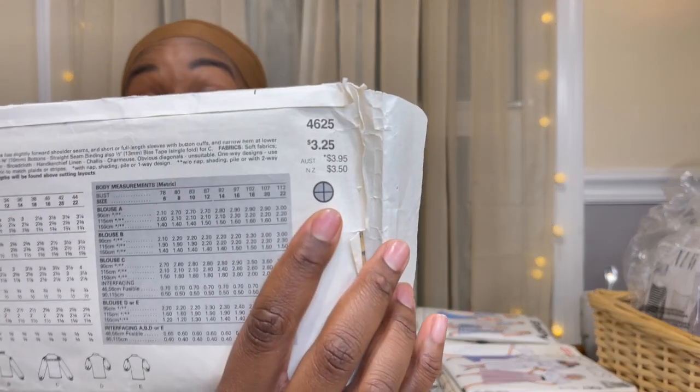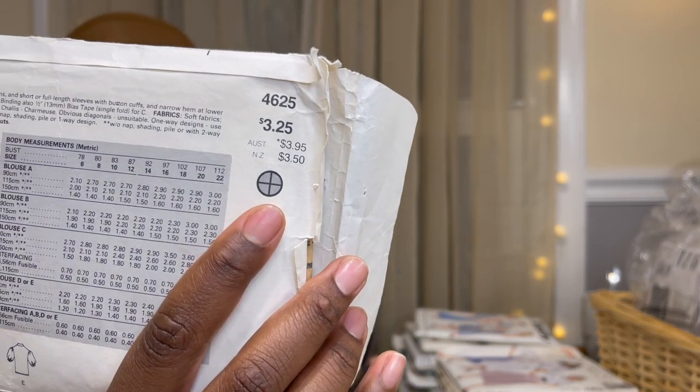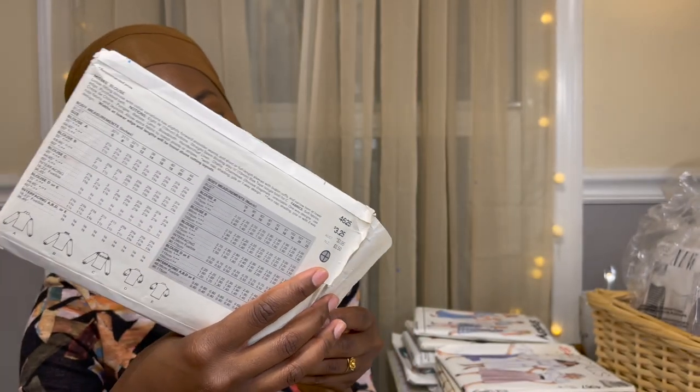One thing we know is it was originally $3.25 — boy, have times changed! I'm also really interested in using a vintage pattern to see how the instructions compare. Now that we have YouTube and sewing videos and sew-alongs, if I get stuck I could find a sew-along for something similar and figure it out.